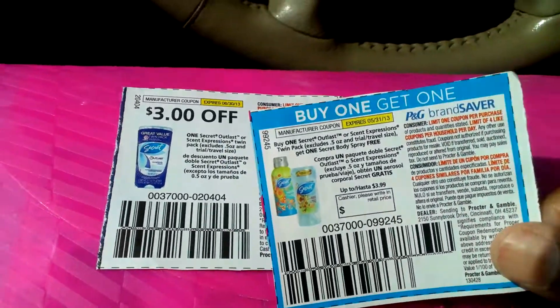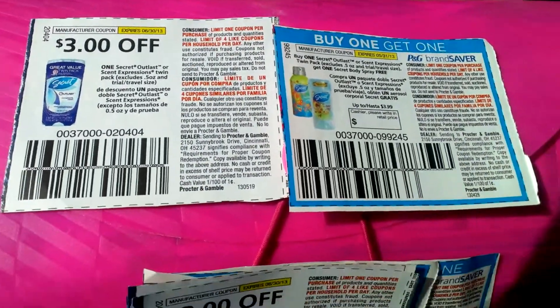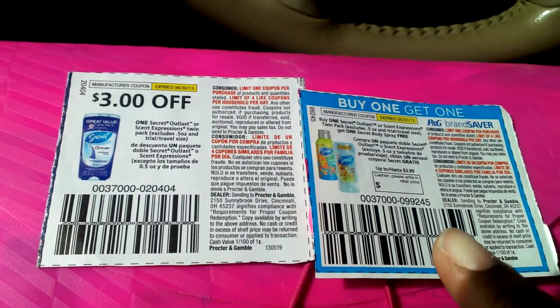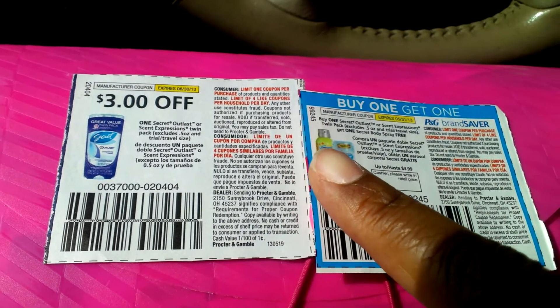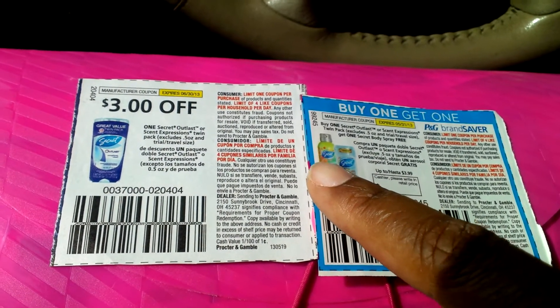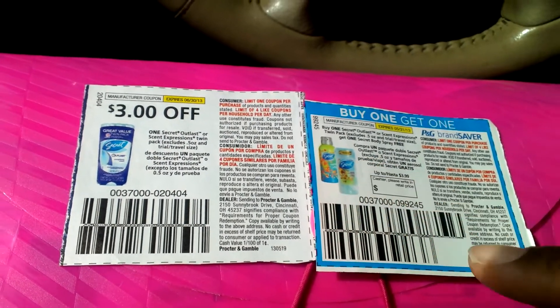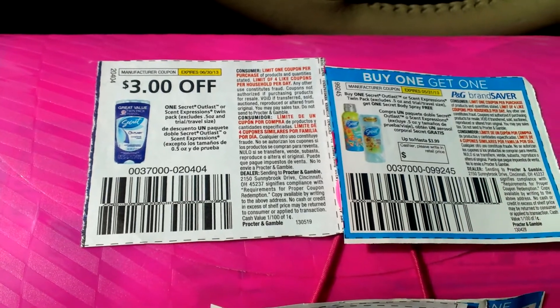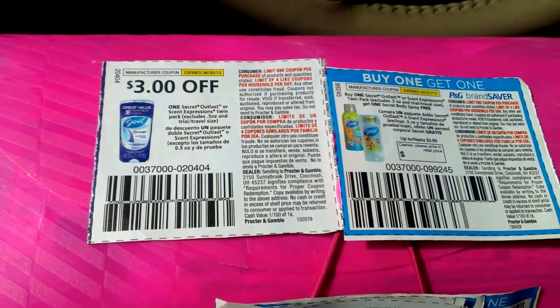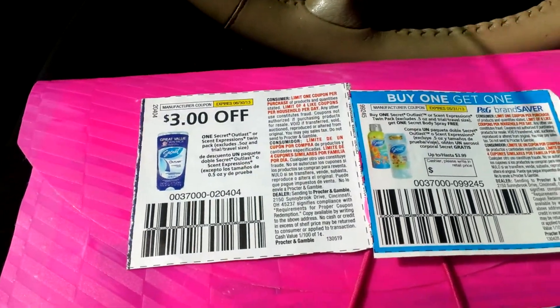Just in case you're wondering — you can use both of these coupons together at CVS because you're buying this item to get this item free. So you can use a coupon on the item you're actually buying, per CVS coupon policy. So I got the pair of them for one dollar plus tax.